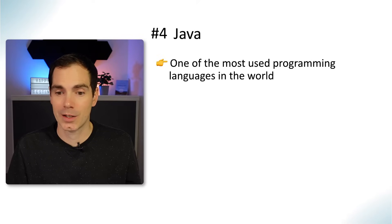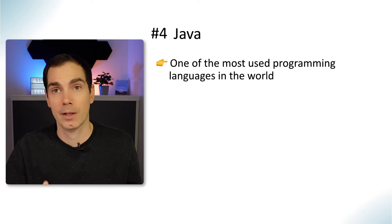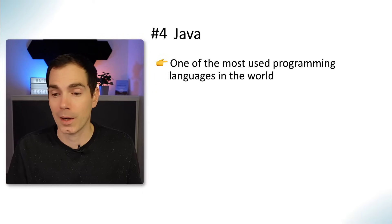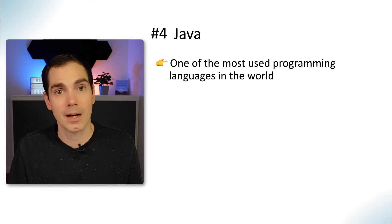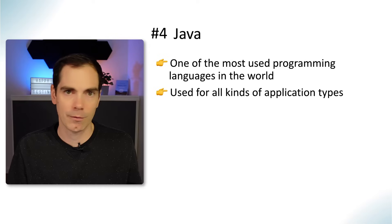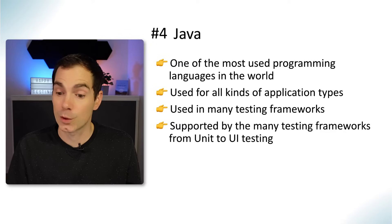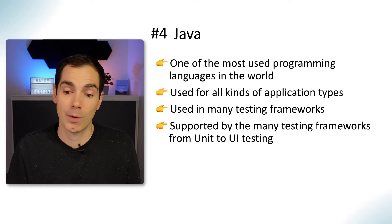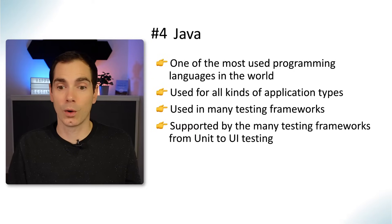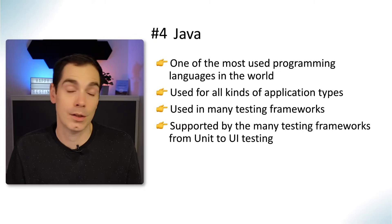Java is one of the most used programming languages in the world — an object-oriented, compiled language that has been around for a very long time. You can use it for all kinds of application types, from web to back-end applications. It's used in many testing frameworks including Selenium and Appium, and it's supported from unit to UI testing. Java is really like a Swiss Army knife, so it's a solid choice.